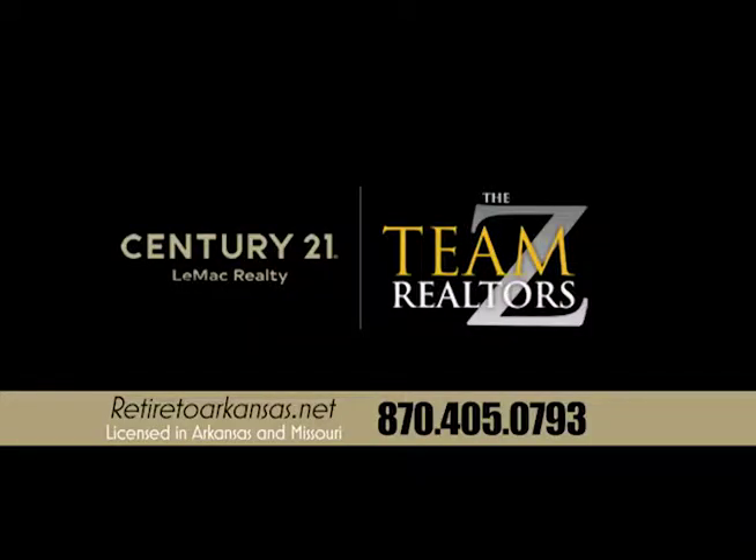Hi, and welcome to the Z-Team portion of this real estate show. We're Bob and Lynn Isadora with the Z-Team at Century 21 Lemack Realty here in Mountain Home, Arkansas. We have a great selection of lake and river homes, some acreage, and also some in-town properties. Give us a call at 870-405-0793, and check out our website, RetireToArkansas.net.